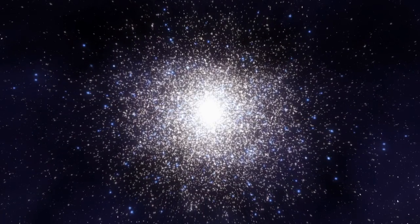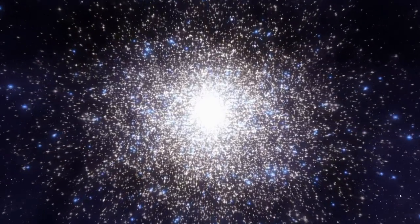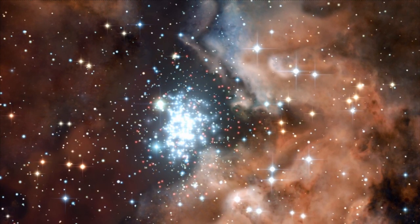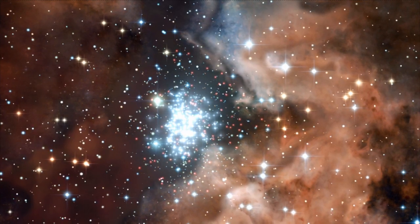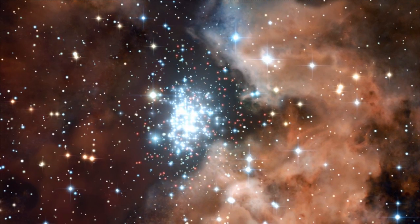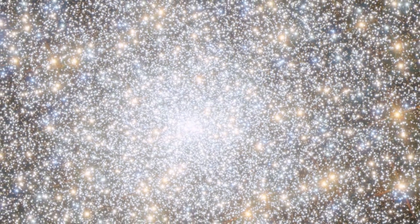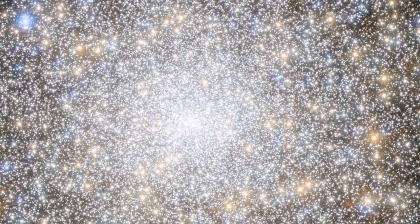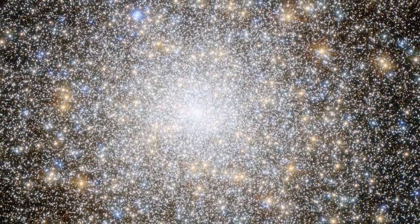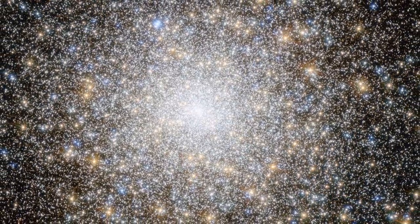Star clusters hang like sparkling firework displays in the sky, making them favourite observational targets for astronomers. Hubble has observed its fair share of these cosmic baubles, imaging and studying them to explore their secrets. This new image from Hubble shows a globular cluster known as Messier 15, which contains over 100,000 old stars and hosts something dark and mysterious at its heart.